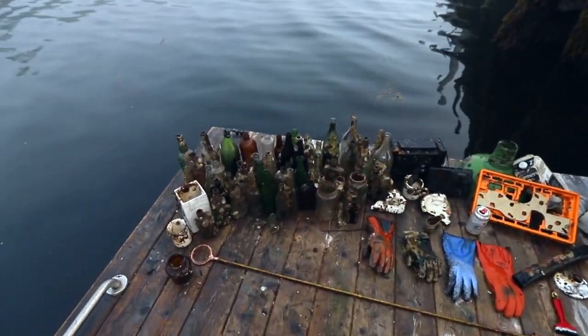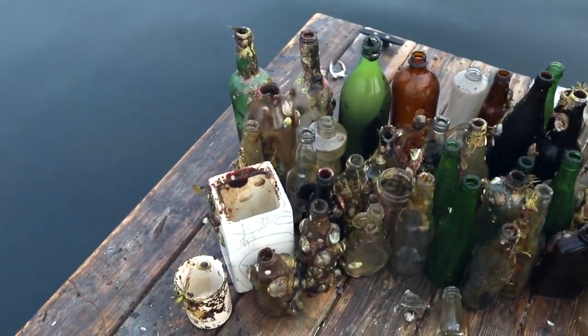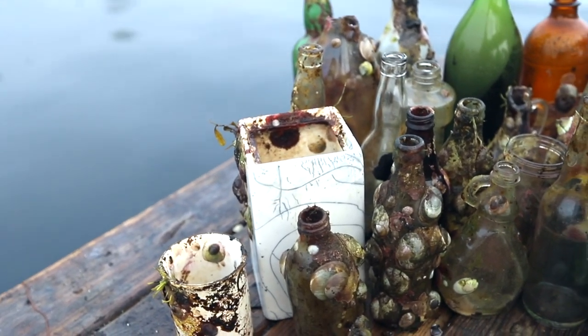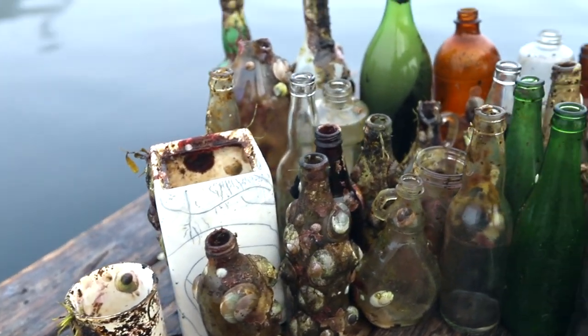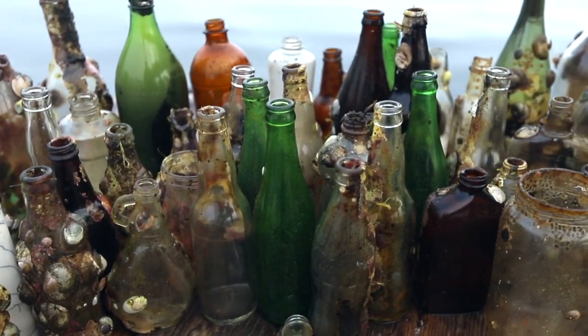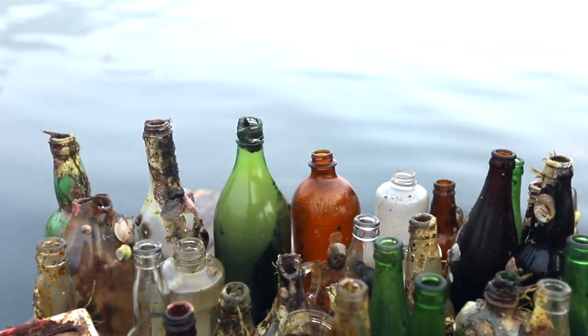And here's all the treasures we've got. Lots of bottles — we've got this cool square vase that I'm going to clean up and reuse. We've got some syrup bottles, some vinegar bottles, pop bottles, and a large Javex bottle there in the back.